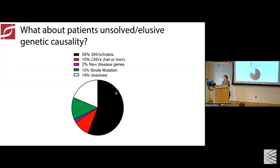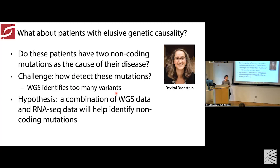So the next step would be: we can identify non-coding variation or structural variation as the cause of disease for some patients, but what is solving the other 19%? Should we stop and see if there are any questions at this point?